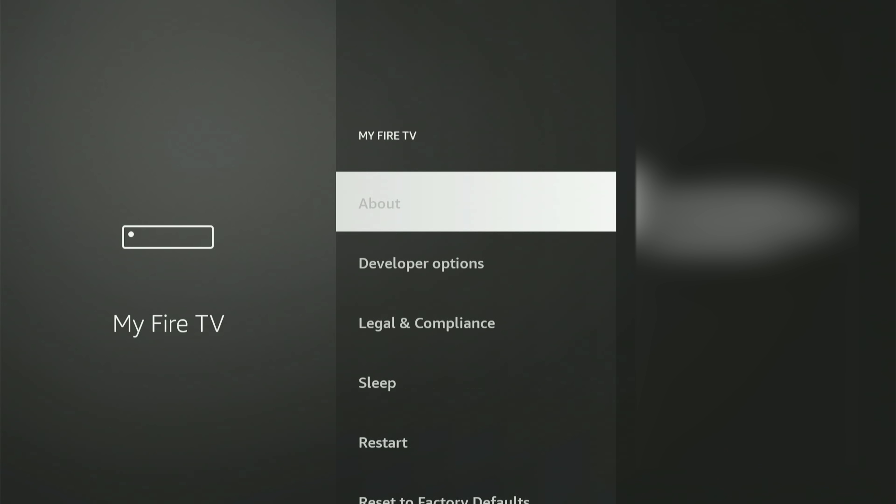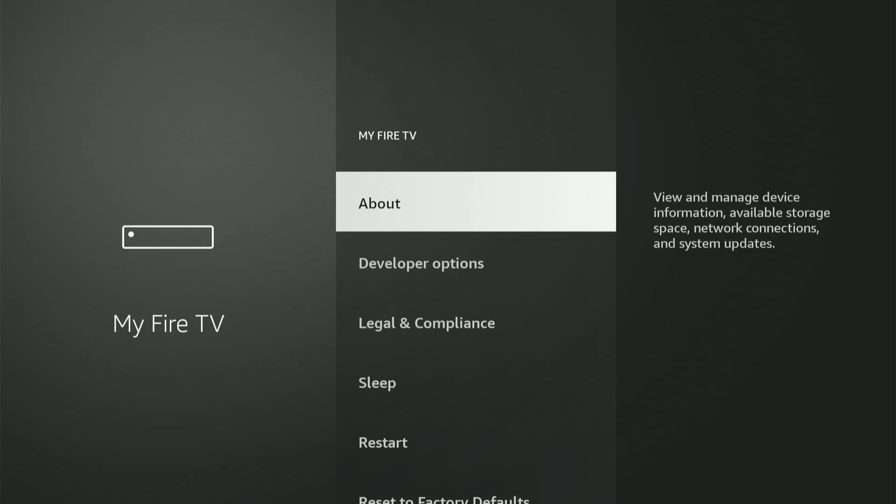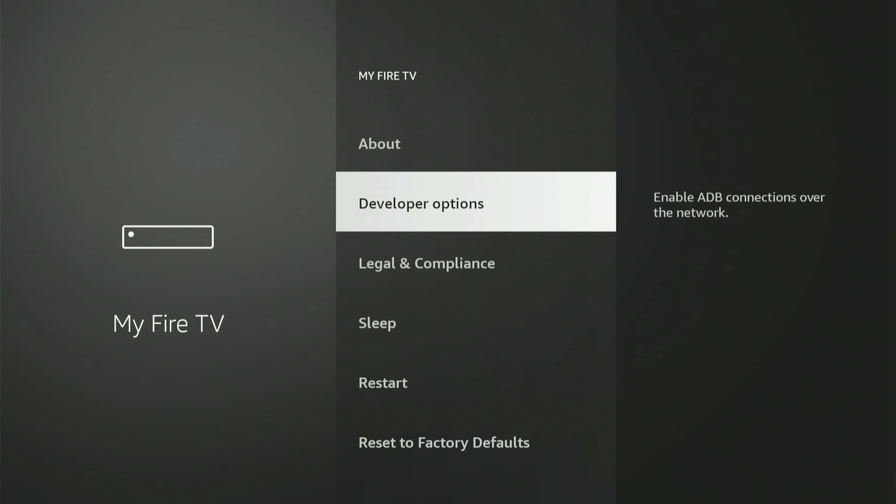Just go up and hit About. Then, with your Fire Stick or Fire TV device highlighted, hit the center button on your remote nine times. After you do this, a message will appear that says, 'You are now a developer.' Once you see that, press the back button, and Developer Options will now be on this menu.